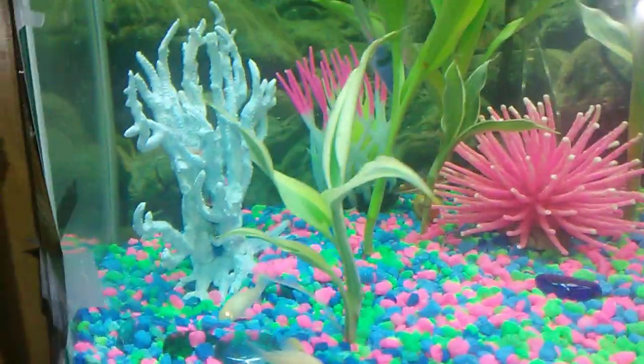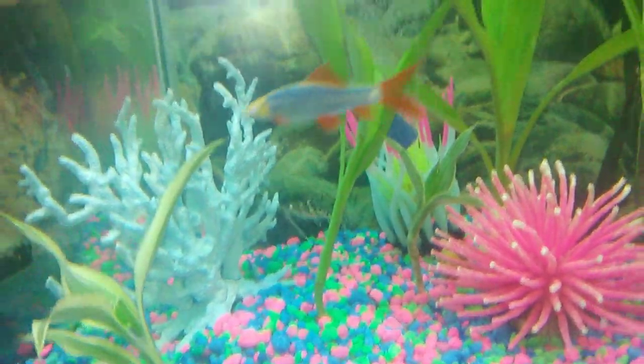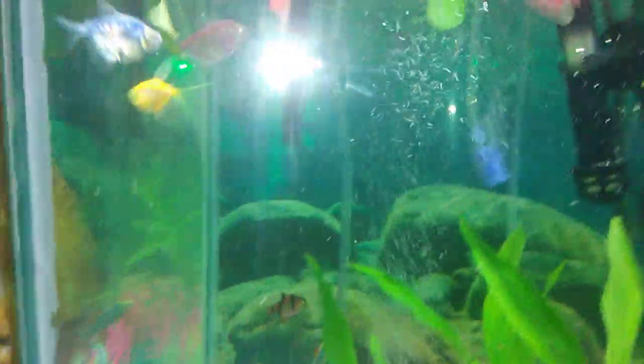And I have two little catfish — cory catfish to clean, and a pleco catfish or a spotted catfish down here. And I have algae eaters in here but they're hard to spot sometimes.